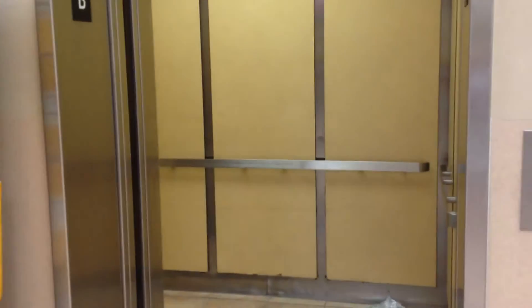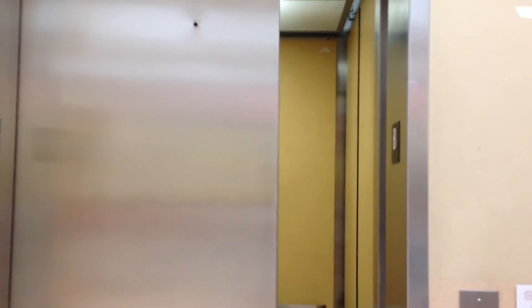Touch it closed. There it goes — touch it closed.